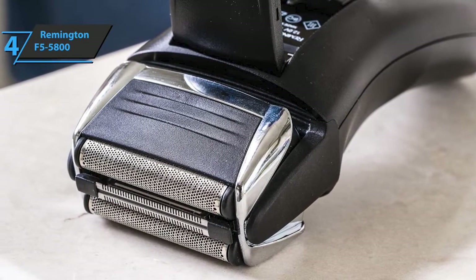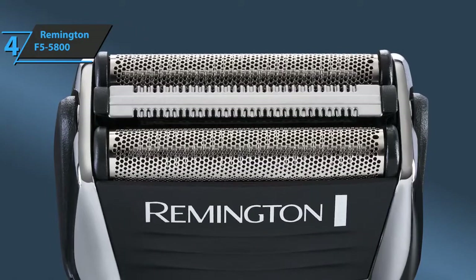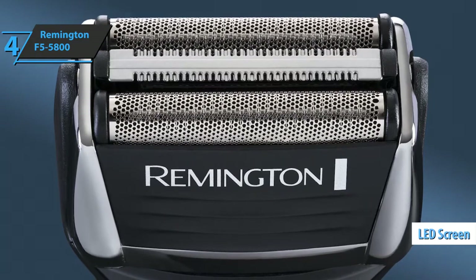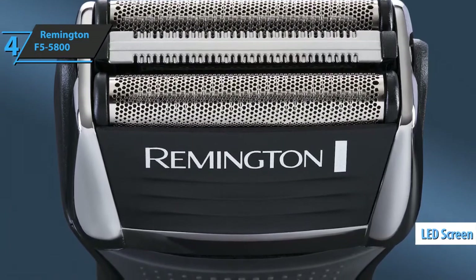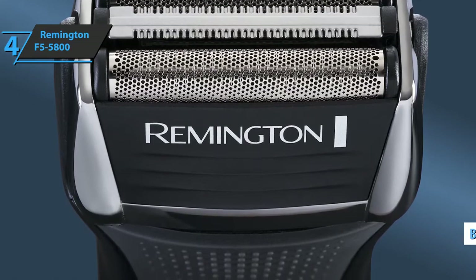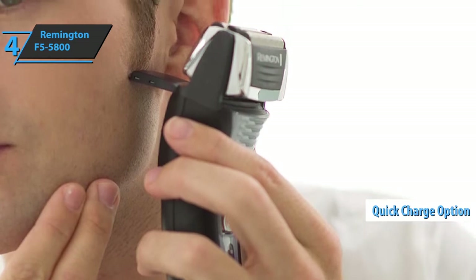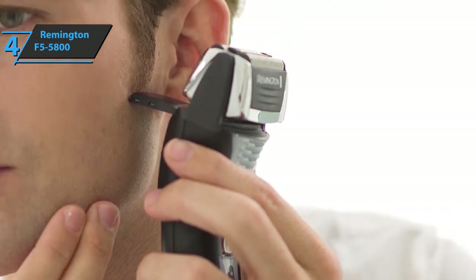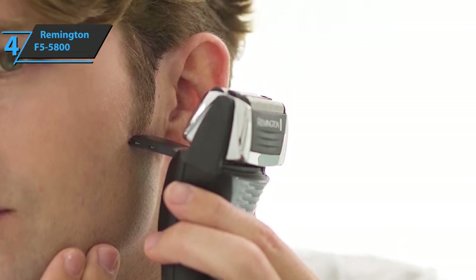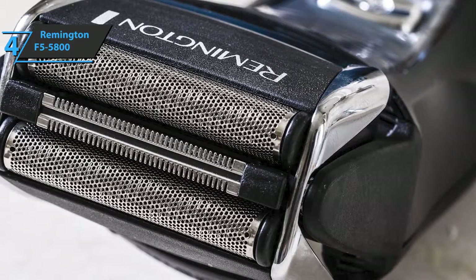Foil-adapted shaving technology provides a better shaving experience by first cutting longer hairs before shaving them completely. A pop-up trimmer is always a welcome addition, allowing you to trim your beard, mustache, and sideburns neatly. The addition of an LED screen is perfect for monitoring battery level. This razor takes about two hours to fully charge and will last one hour of continuous use, with a five-minute quick charge available. Unlike most other electric shavers, the Remington F5-5800 can also be used while charging.